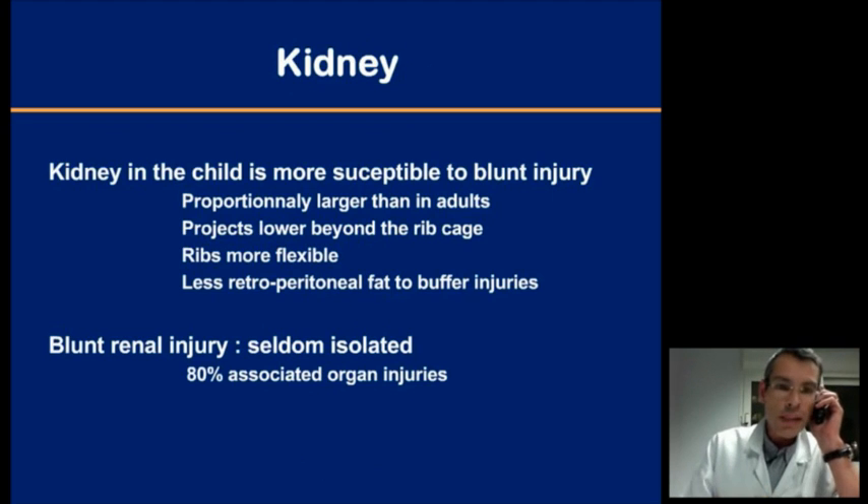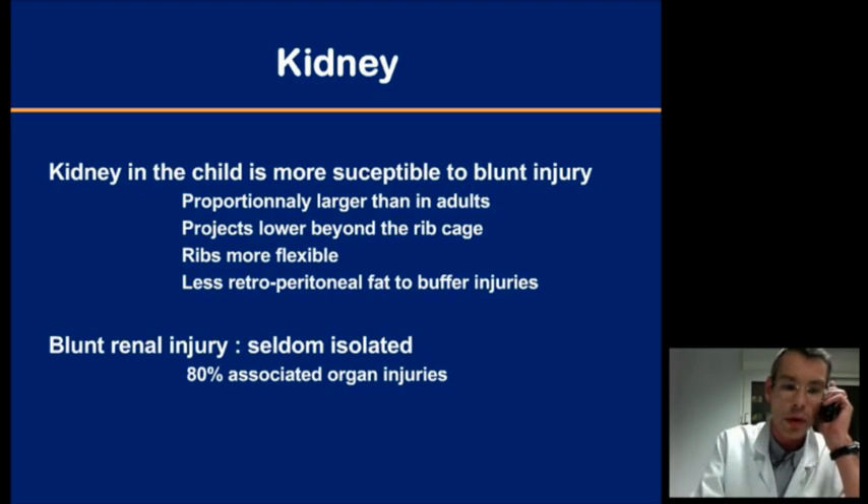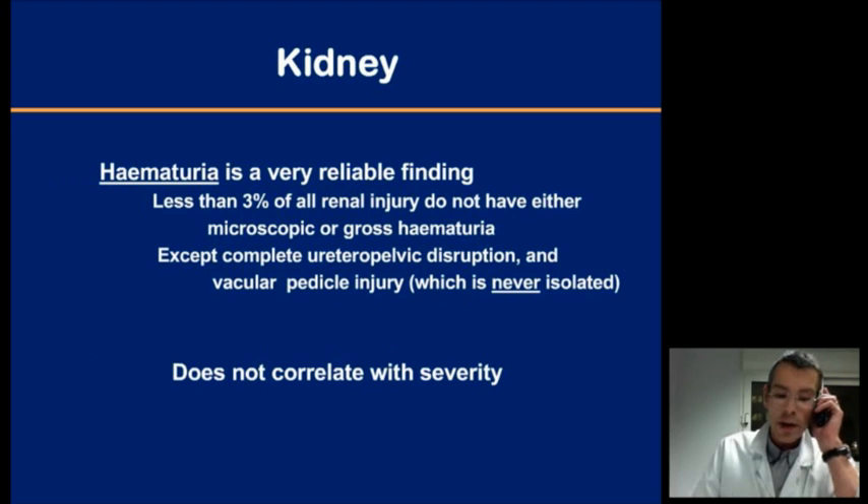We start with the kidneys. The first thing to know is that the kidney in children is much more vulnerable than in adults, because it is proportionally larger, it lies lower in the abdomen, and it is less protected by fat and by the ribs. Blunt renal injuries are very rarely isolated — you'll find up to 80% associated injuries to other organs. Hematuria is a very reliable clinical sign, absent in less than 3% of all kidney injuries.